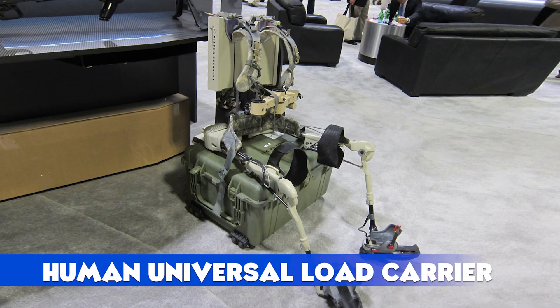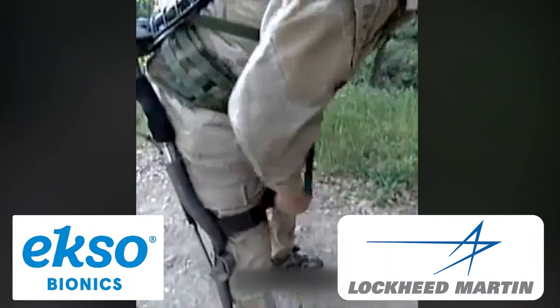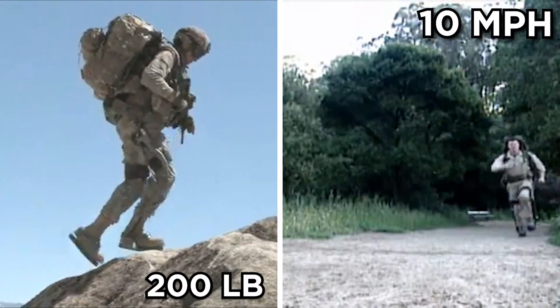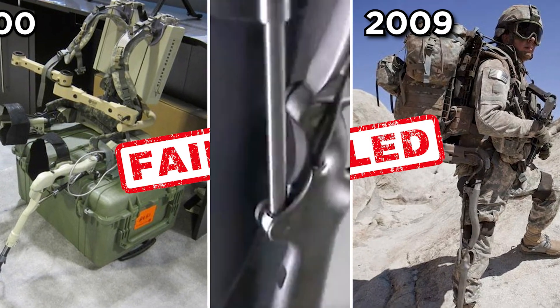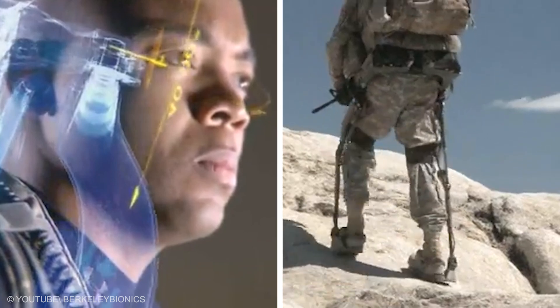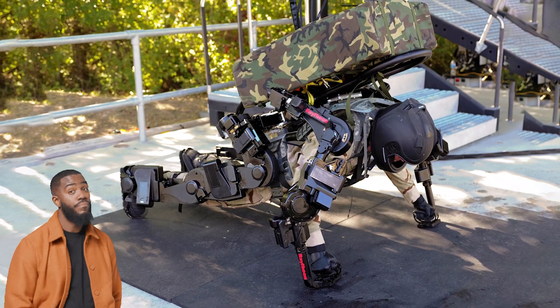Human Universal Load Carrier: The HULC, an exoskeleton by Ekso Bionics and Lockheed Martin, was meant to let soldiers carry 200 pounds at 10 miles per hour for hours. Developed since 2000, this hydraulic-powered suit was unveiled in 2009, but flopped — it hindered movement and strained muscles, the opposite of its goal. Though a failure, HULC's ambition to supercharge human strength inspires ongoing exoskeleton research. Sometimes even epic fails push tech forward.